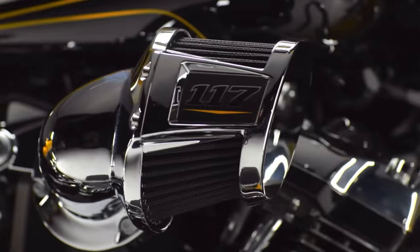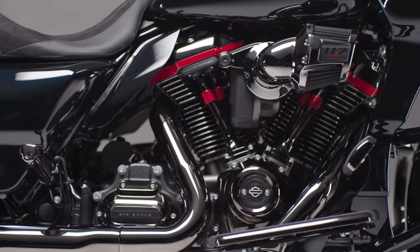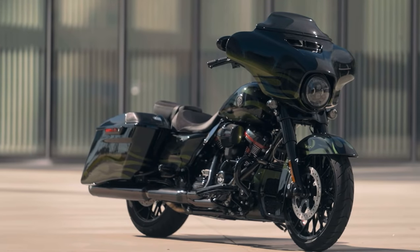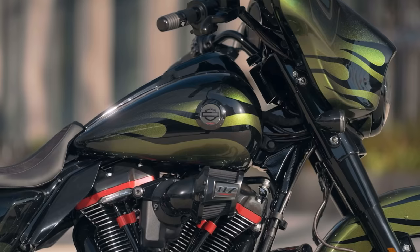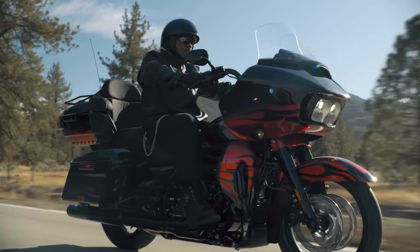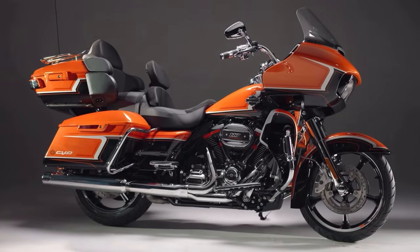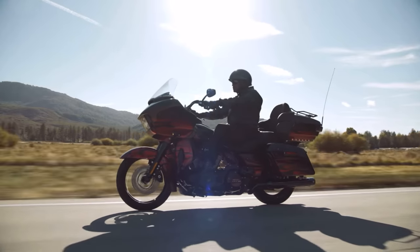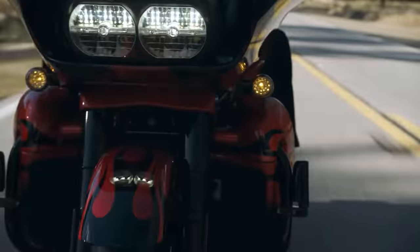The black and yellow looks really nice — 117 motor still on the CVOs. You have the green and black with the flames, that looks really nice too. That's a really hot color — looks like the paint scheme of the previous model if I'm not mistaken.